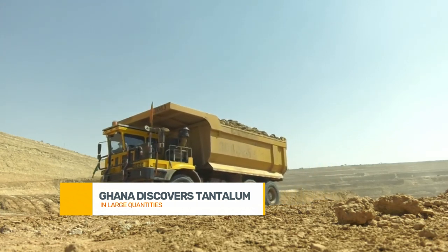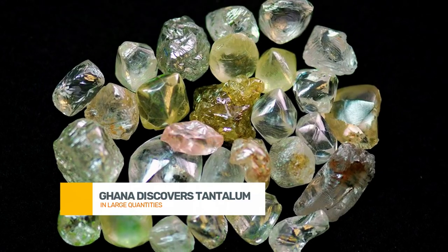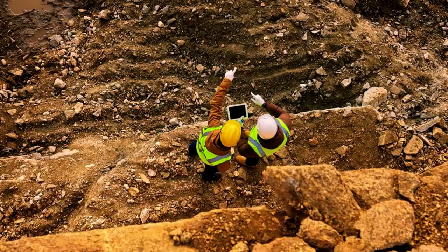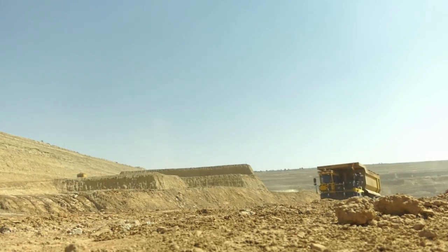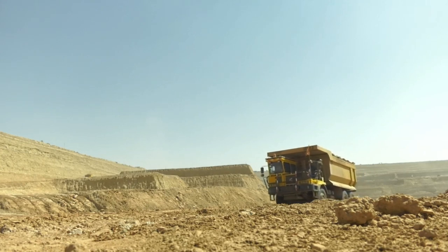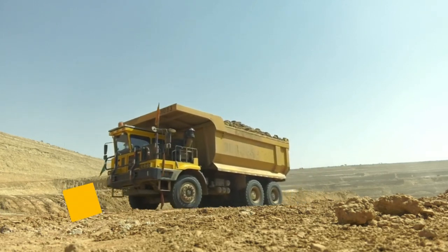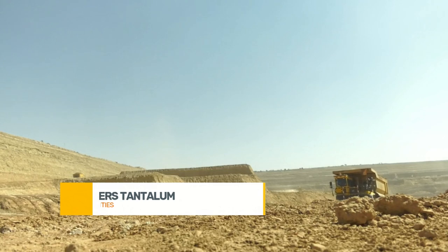But let's zoom out for a moment — there's an even bigger picture here. Beyond just tantalum, Ghana's entire mining sector is experiencing growth and diversification. The Kibweneba belt is known to be rich in other minerals too, such as gold and bauxite. With proper planning and sustainable mining practices, Ghana could significantly boost its GDP and further secure its place as a mineral powerhouse in Africa.